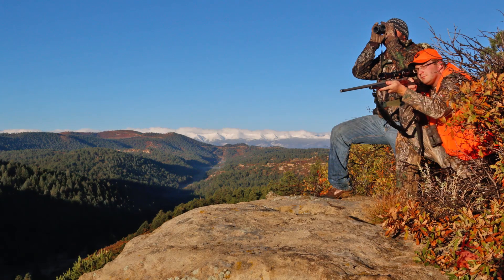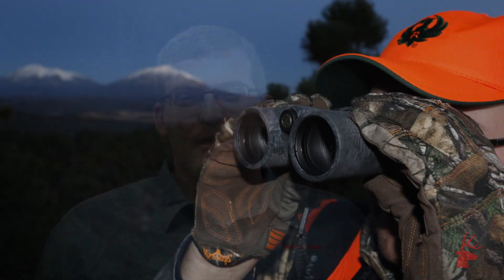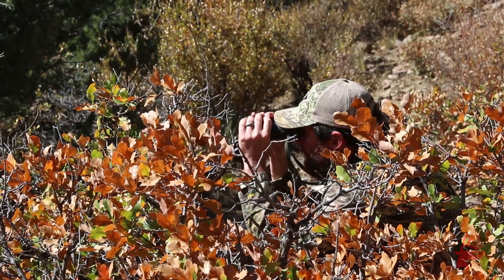Now if you're going to be spending five days hunting the thick timber, you're going to want to make sure your gear is going to come through when it counts, and we were sporting some top-of-the-line optics. When afield, I carried my Leupold BX3 Mojave binos and RX 1200i TBR laser rangefinder.